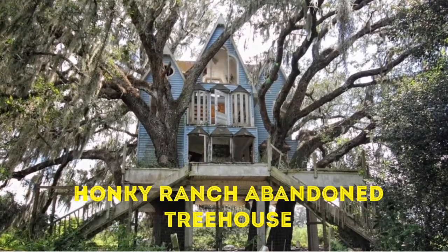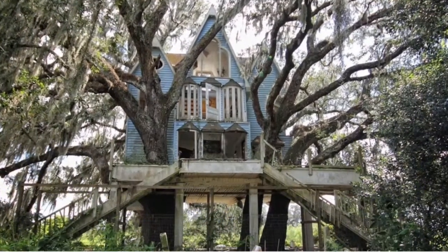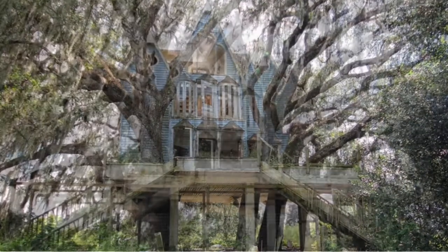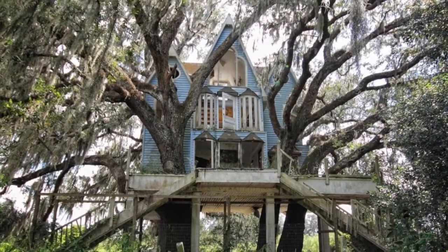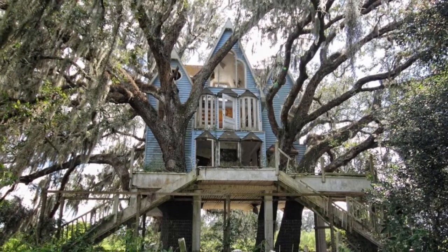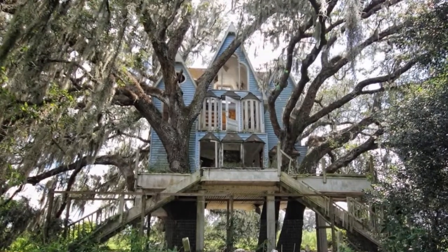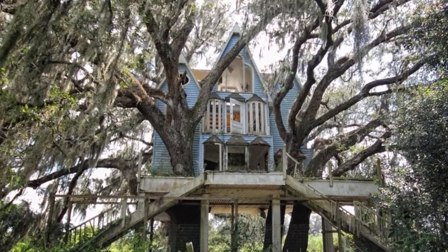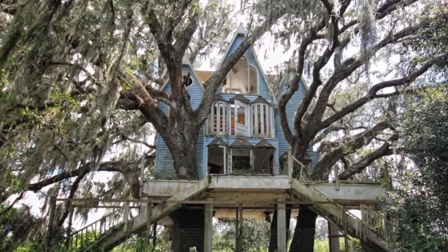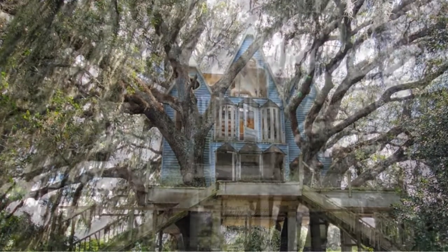Number 1: Honky Ranch Abandoned Treehouse. Of all the odd things you'll see throughout Florida, this one is probably the most memorable. Yes, that's a Victorian-style treehouse that's been left to the elements. It's actually much bigger than this picture would make it seem. While there's plenty of room to explore within, the locals have caught on and it's now surrounded by a fence, so it's not recommended that you go climbing through this.